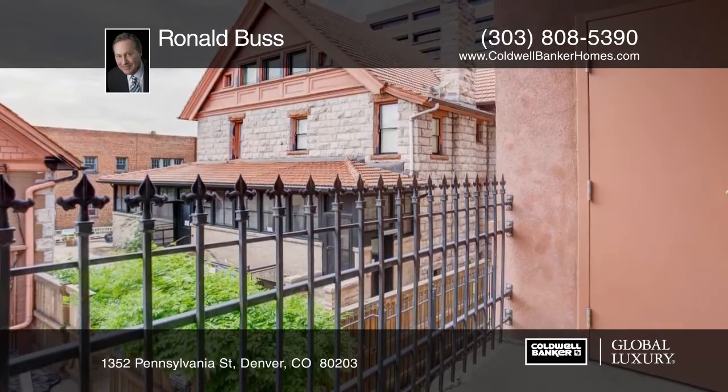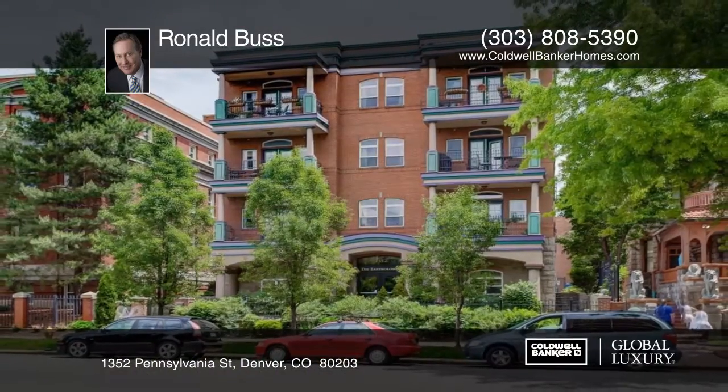Ronald Buss has the keys and would love to show you everything in person. Call now to schedule your private tour.